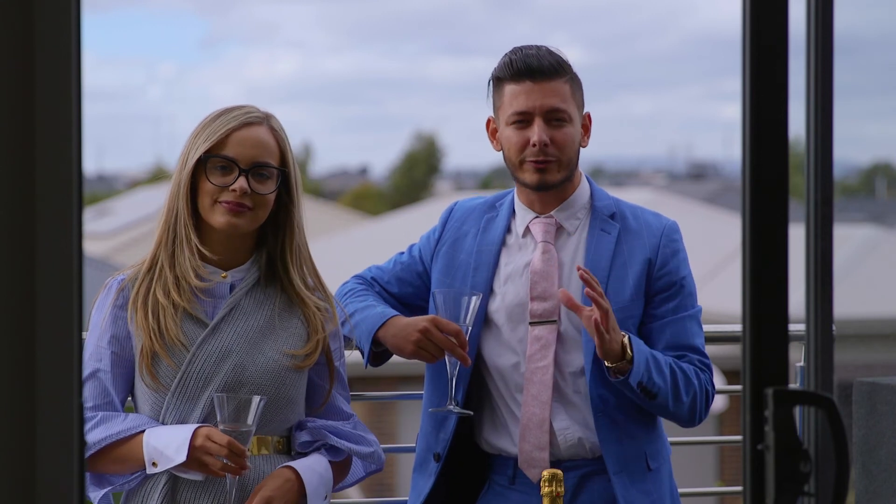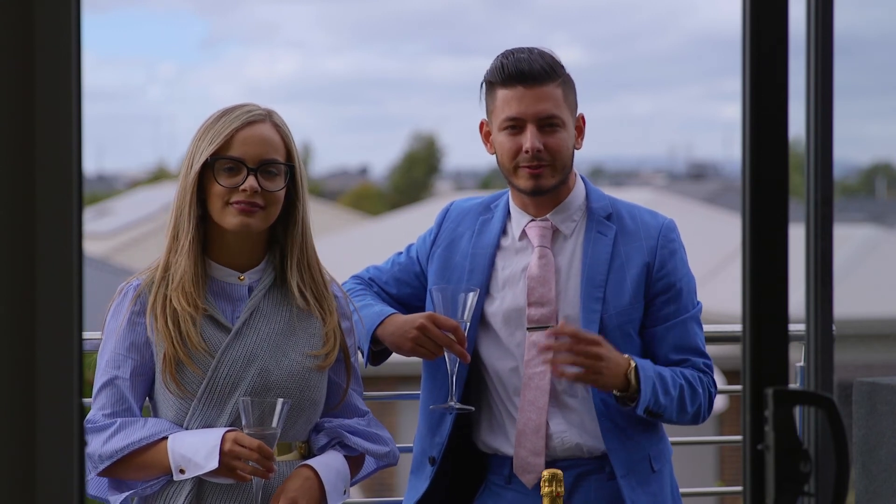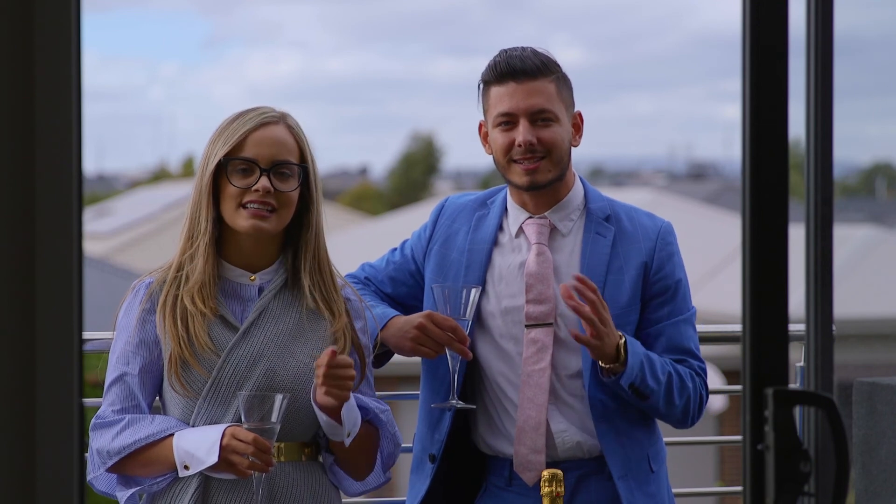We look forward to meeting you at our next open home. Feel free to contact us at any time for further information. I'm Kamal and I'm Tanya — let us unlock your future.